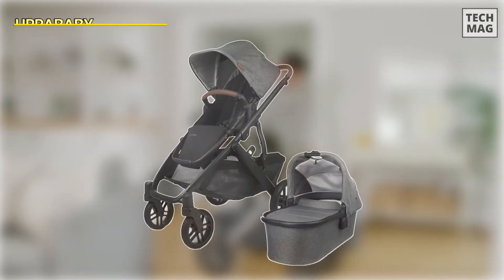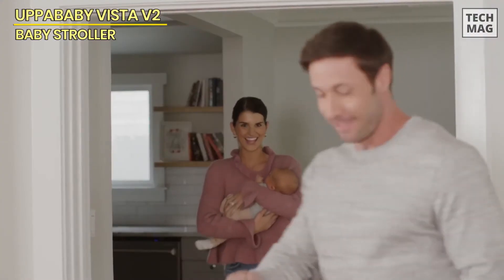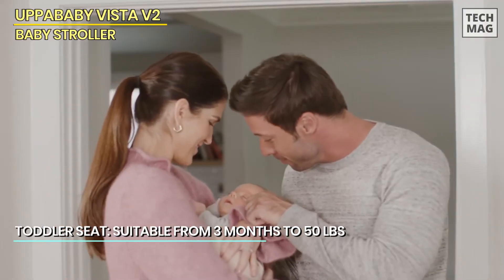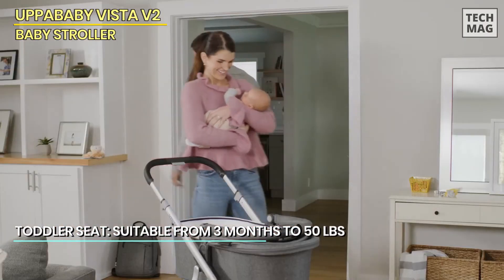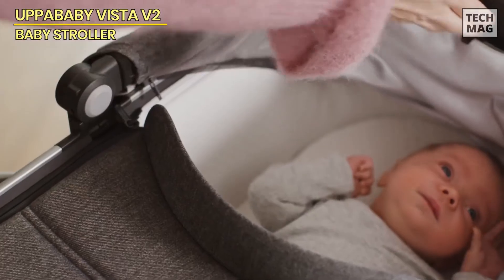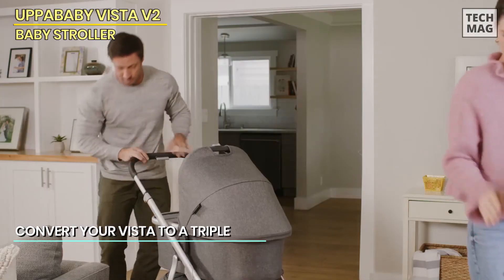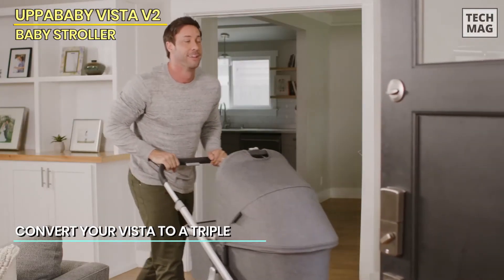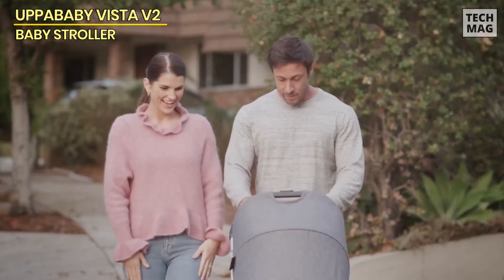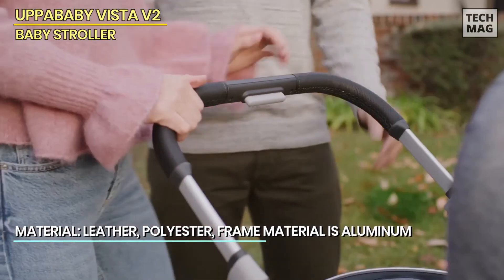The UPPA Baby Vista V2 Stroller is designed to grow with your family, offering a convertible single-to-double system perfect for parents who need flexibility. This luxury stroller comes with a reversible toddler seat, giving your child the freedom to face forward or backward and recline for comfort during naps or sit upright when they're curious. The included bassinet is ideal for newborns, providing a ventilated resting space with a perforated mattress pad that ensures breathability and comfort — perfect for babies from birth up to 20 pounds. The extendable UPF 50-plus canopy provides excellent sun protection with mesh panels for airflow and easy peaking.